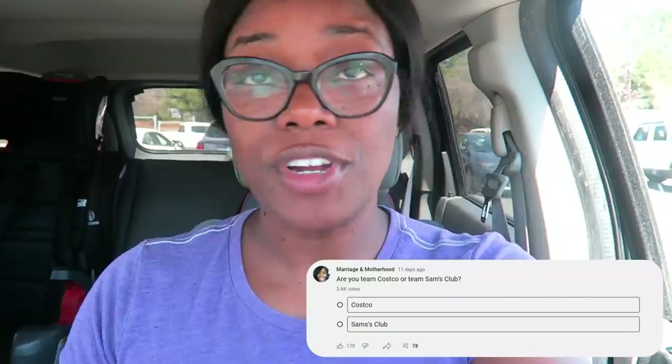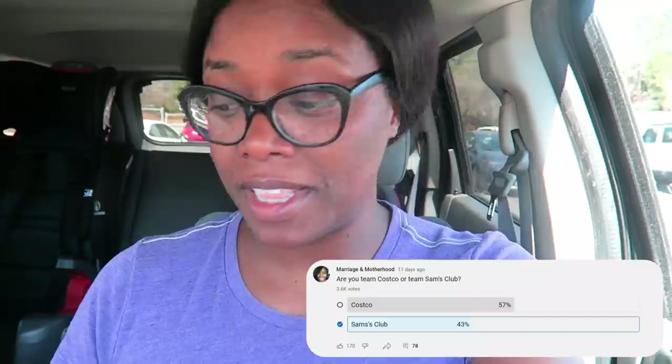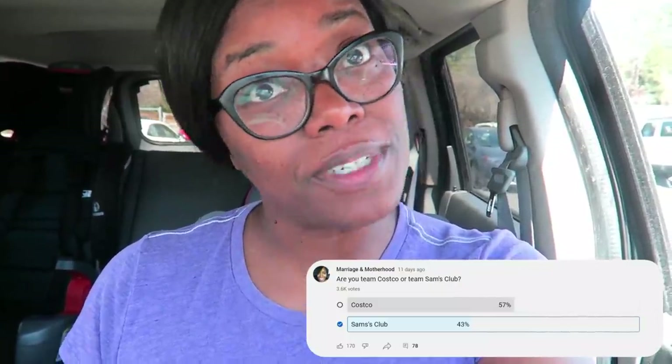Hi friends! I am outside of Sam's Club for this shop with me. I am the self-proclaimed Costco queen, but I polled you guys on my community tab and over 3,500 of you voted between Costco and Sam's Club, and 43% preferred Sam's Club over Costco. Really?